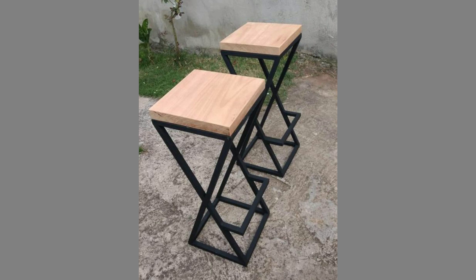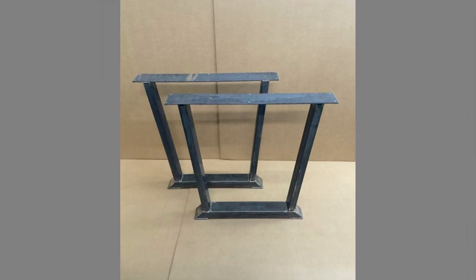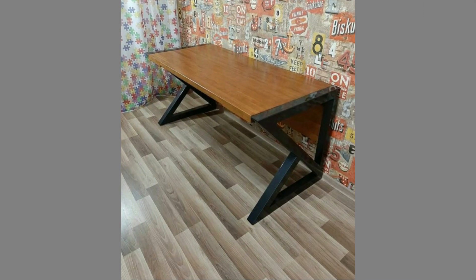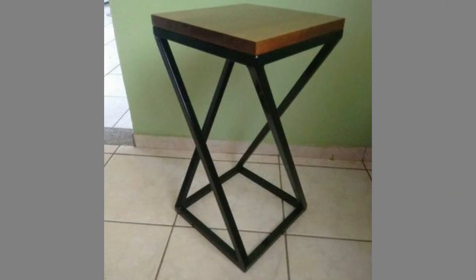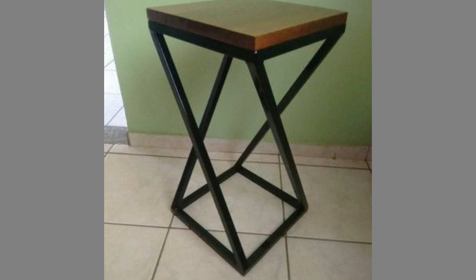Anodized finishes are used on aluminum furniture to increase the thickness of the aluminum oxide layer, creating a thicker barrier between the atmosphere and the aluminum base metal. As you can see in the video, we have compiled a number of creative metal furniture and metal decorative living room ideas for your inspiration.